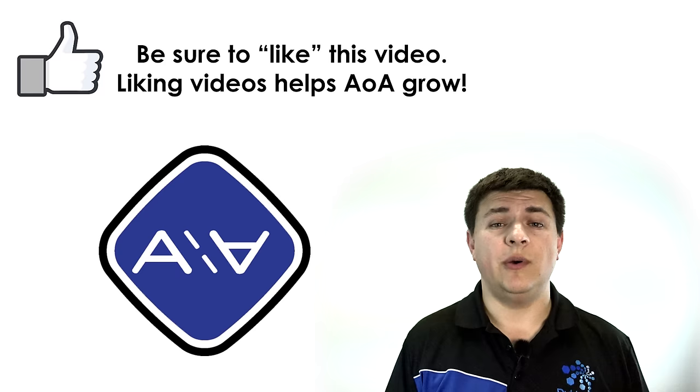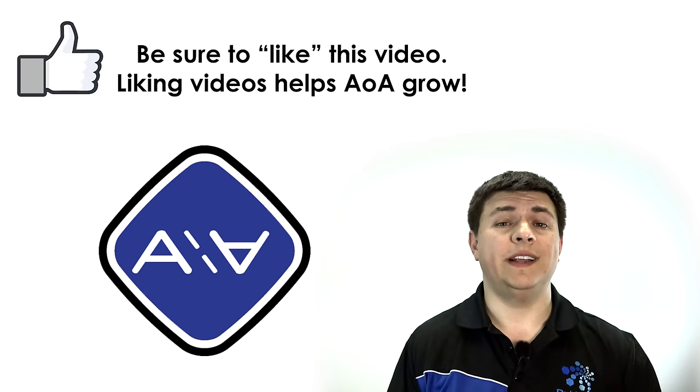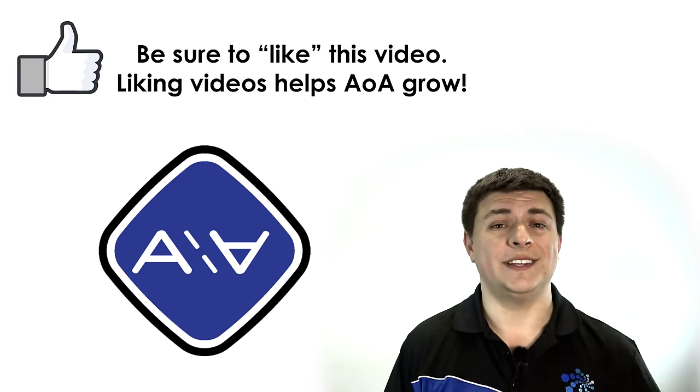Thanks for taking the time to check out this video. Again, this has been the Pioneer AVIC 8200 review. Go ahead and check out related reviews on my channel. See our latest car reviews. You can also find us over at facebook.com/alexandautos and I'll see you next week.